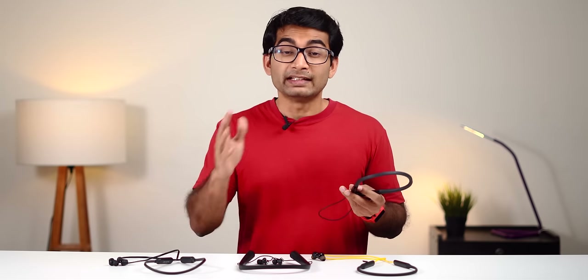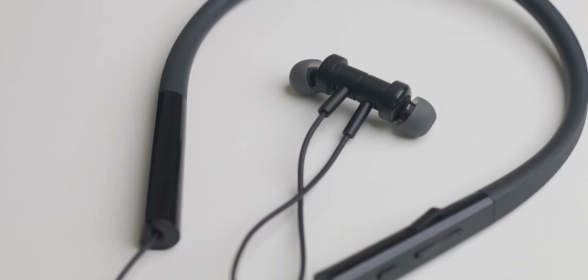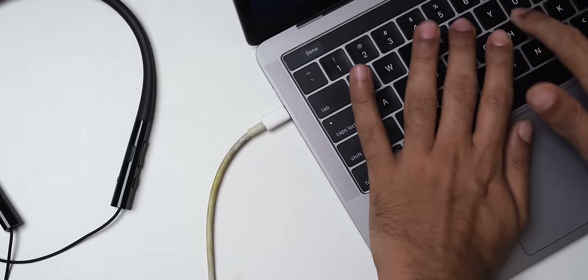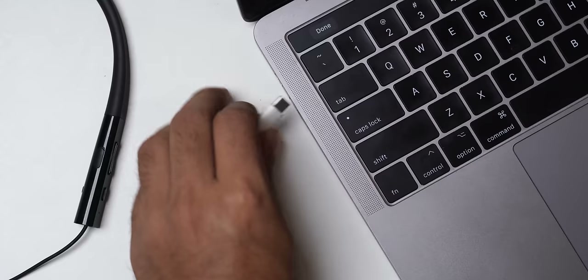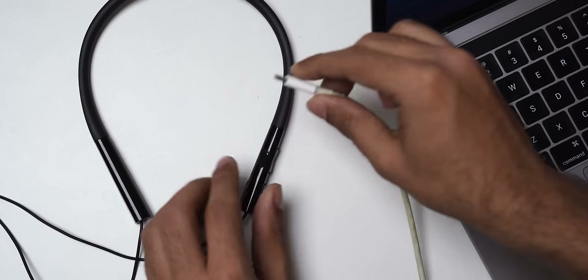Unfortunately, unlike Realme, the magnetic earbuds don't pause the music. What separates the Mi Neckband from the rest is the battery life — it offers 20 hours while all the others have a standard 10 to 12 hours. It also has IPX sweat-proof rating so you can use it in the gym but not in the rain. One thing I didn't like is the micro USB port instead of Type-C — I was once out and only had a MacBook Type-C charger, so I wasn't able to charge it. But that's acceptable for the price.